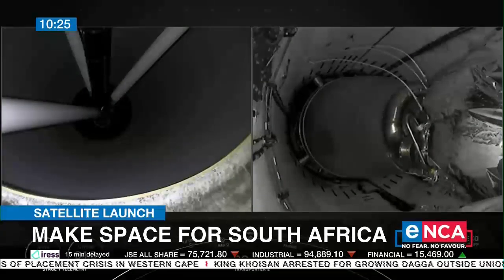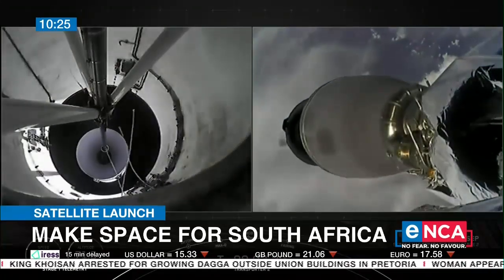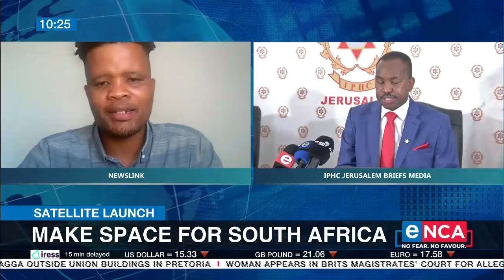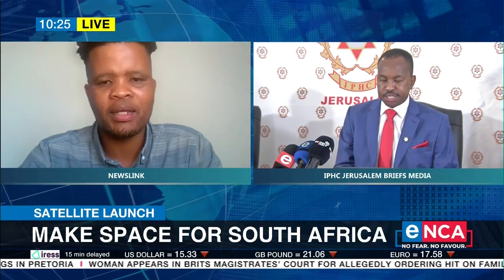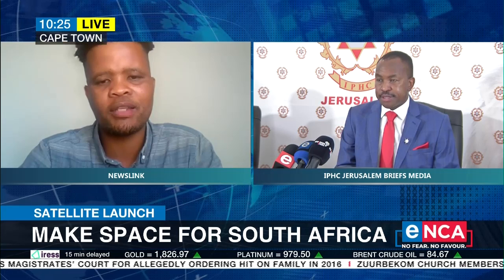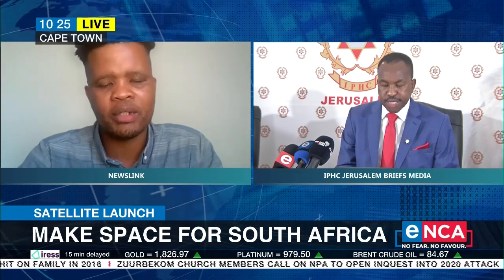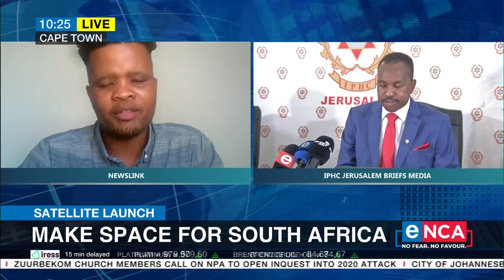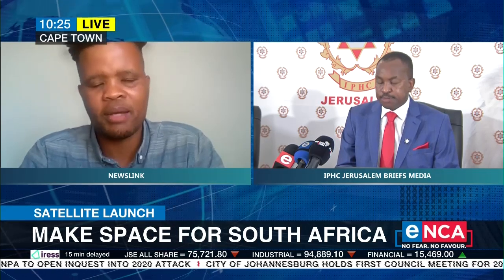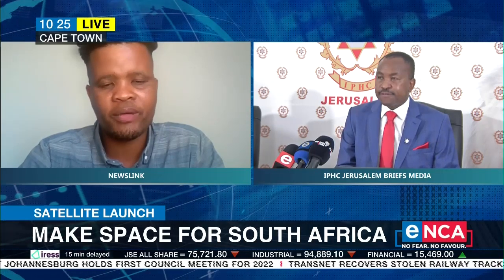Yes, it will be the first time we're using SpaceX. We used the Russians before. To launch something into space, it's not as easy as you would think. With SpaceX, it's kind of different because it's a new entity to work with — they have different rules and different requirements. If you're consistently using the same provider, like the Russians, it's something you've worked with, so it would be easier. But now with SpaceX, the rules you have to follow and the requirements you have to adhere to are different.